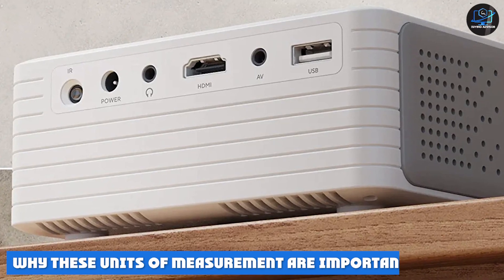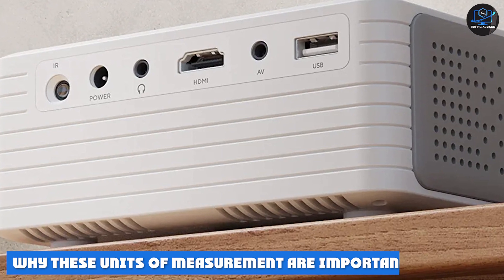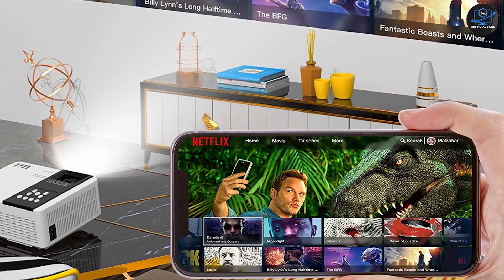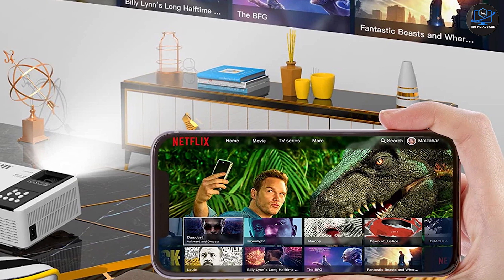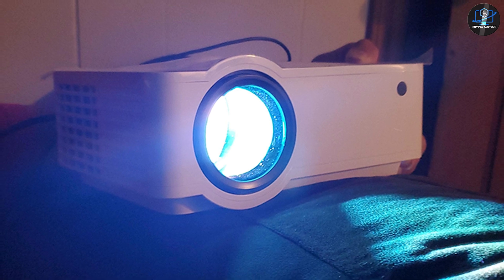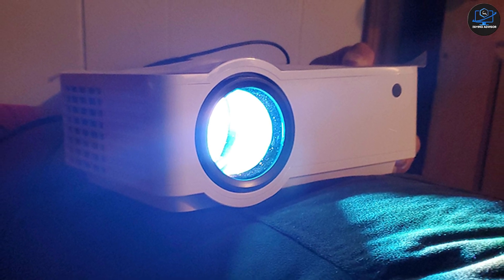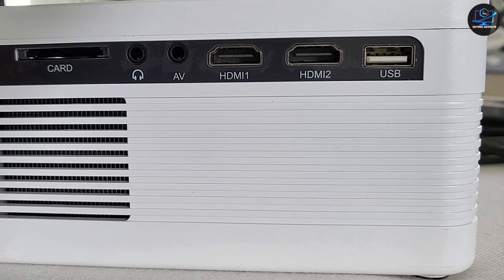Why these units of measurement are important: neither unit is notably better than the other as a measurement. Instead, they work together to determine whether a light source is genuinely bright enough to overcome ambient lighting. They measure the same light source but provide two different aspects of it. Of course, luminosity isn't the only thing you need to get excellent image quality from your projector — knowing how to improve color accuracy will help immensely.